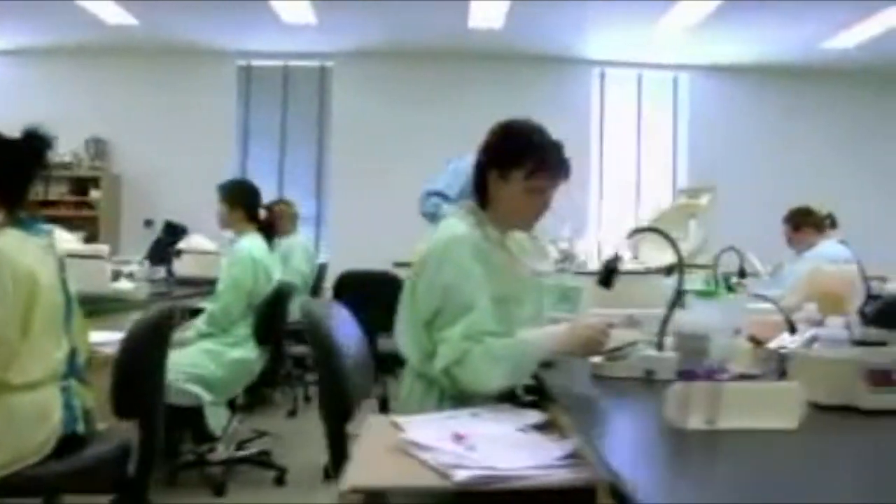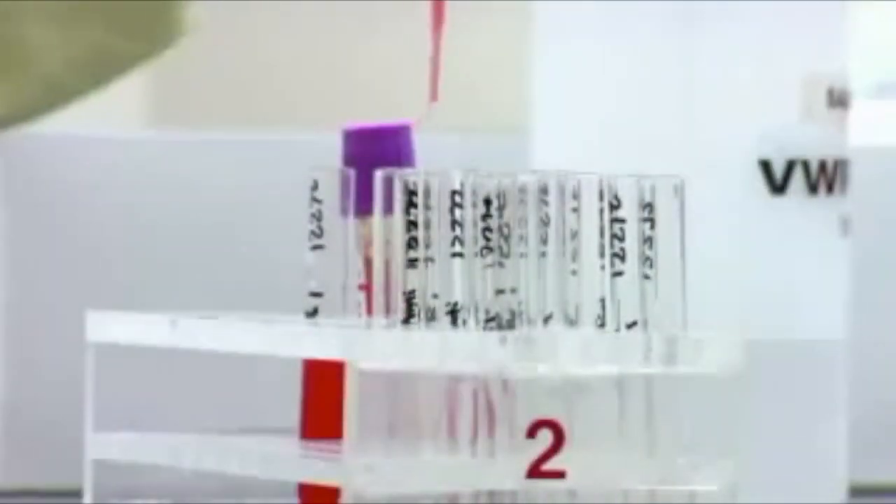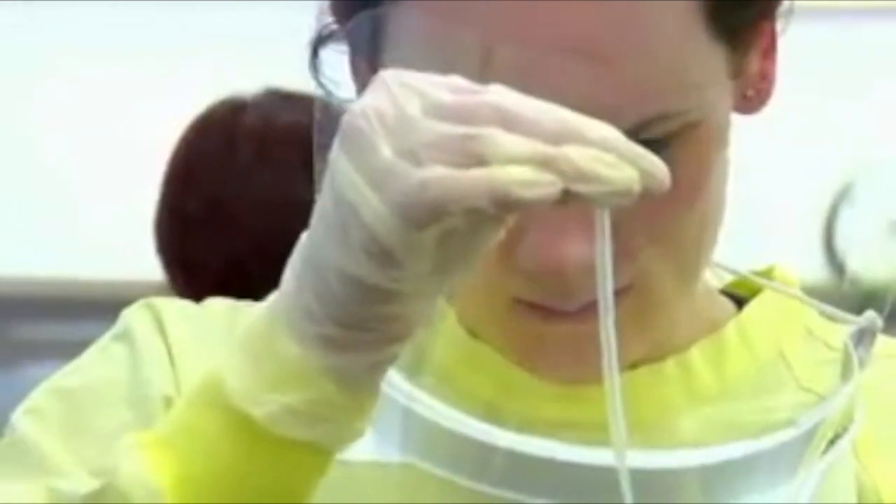Medical laboratory technology goes much further, though, with the second and third semesters building on your knowledge to become more specialized. You'll learn blood typing and cross-matching, tissue sample preparation and staining, blood cell morphology and differentiation, chemical analysis of blood and body fluids, and identification of various bacteria, parasites, and molds.